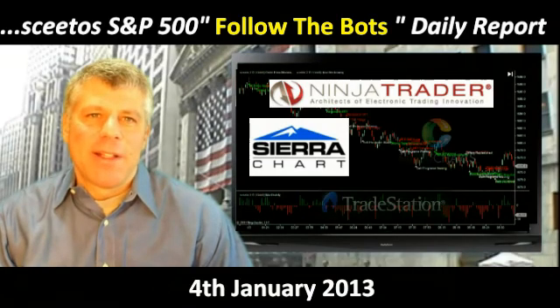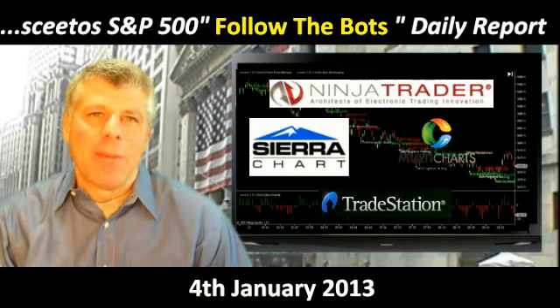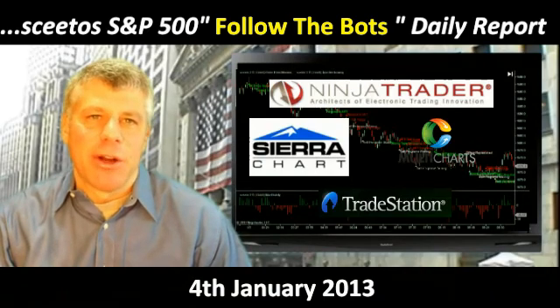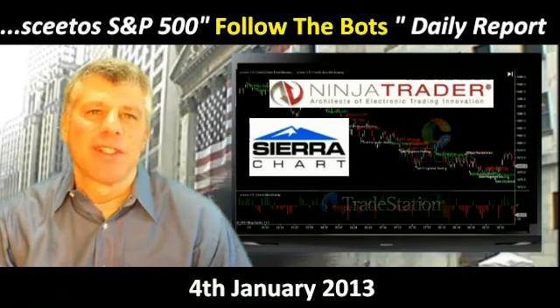I'm Carl Weiss, the Chief Algorithmic Architect here at Sceeto. Sceeto's advanced algorithmic order flow monitoring data can be surfaced in real-time in NinjaTrader, SierraChart, Multicharts, and TradeStation. Register for a free trial at www.sceeto.com. Thanks for stopping by.